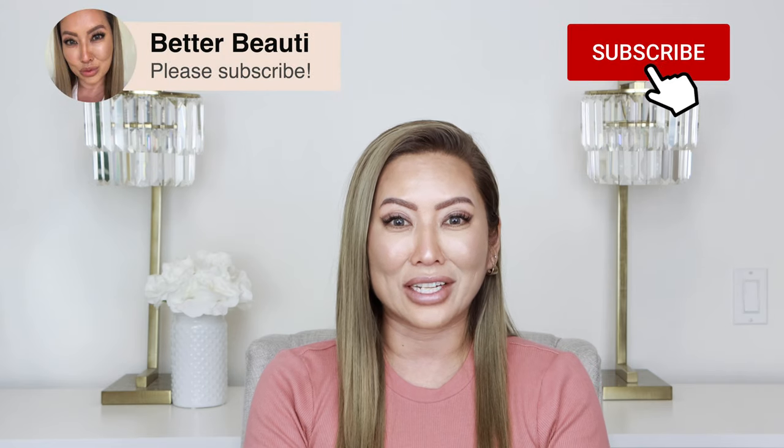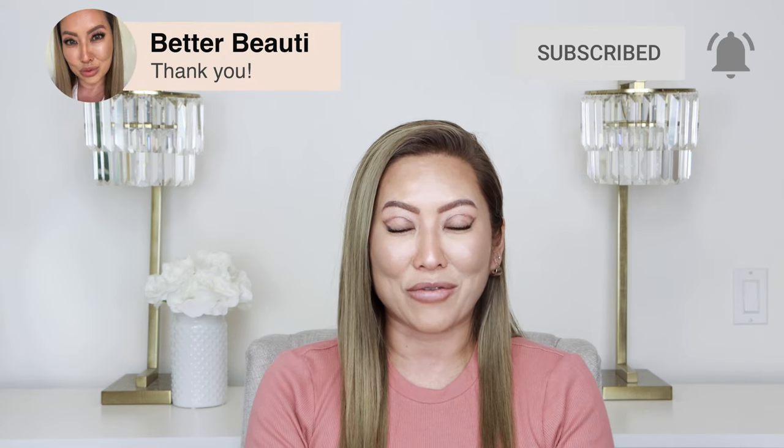That wraps up our drugstore skincare basics. Please let me know what sunscreens you guys use and which ones are your favorites or daily must-haves — leave them in the comments. Please like and share with anyone who would enjoy this, subscribe, and hit that notification bell for more great video content. I'll see you next time.